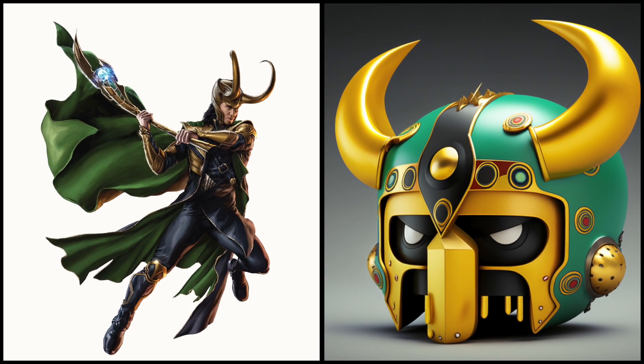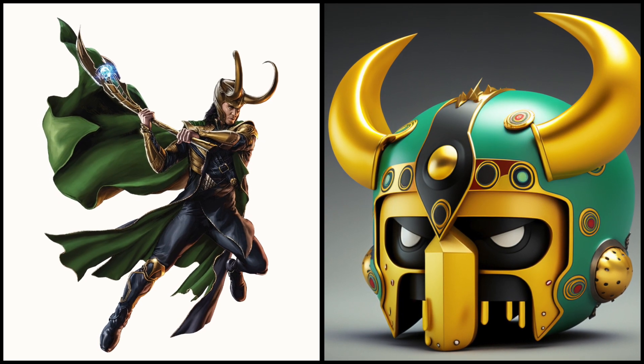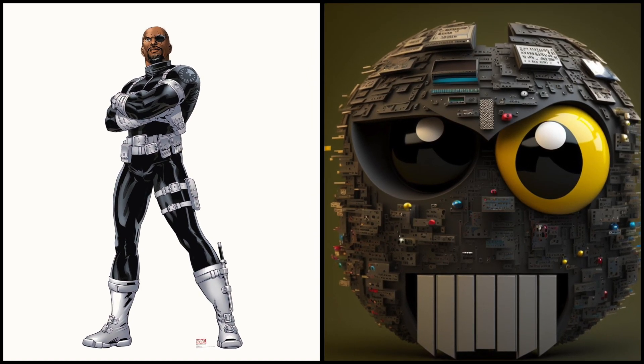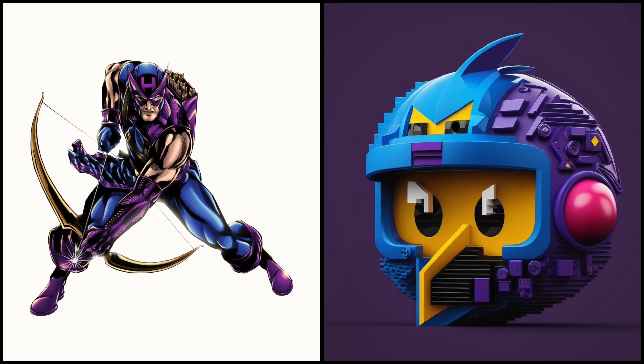Loki — his yellow-green armor is great. Nick Fury has different eyes and many microchips on his head. Hawkeye is so colorful. Beautiful.